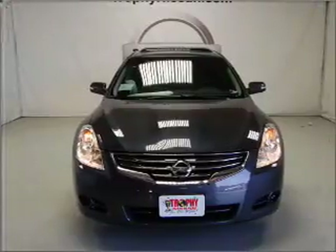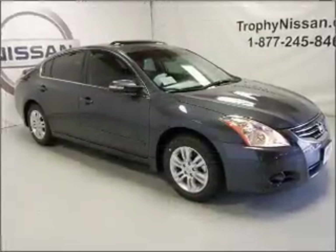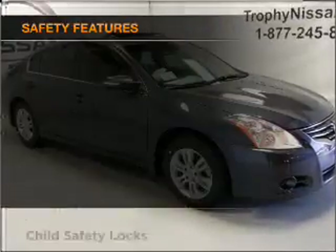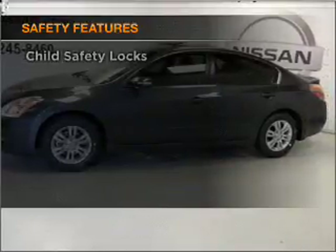With an efficient four-cylinder engine connected to a smooth shifting automatic transmission. Brake safely with the anti-lock braking system. If safety is a high priority, rest assured knowing that these top safety components are included.